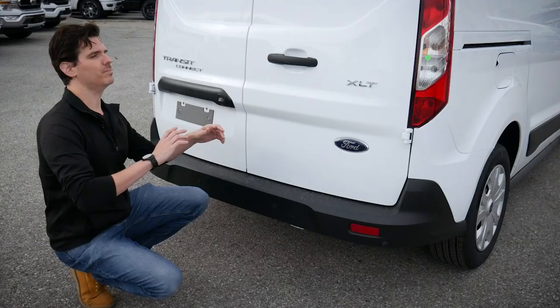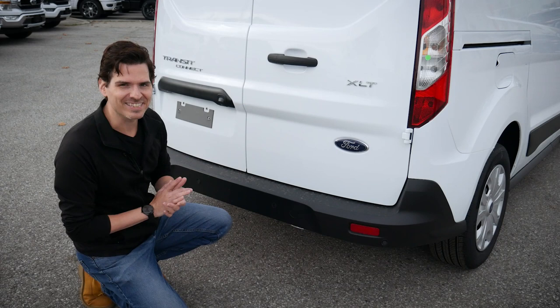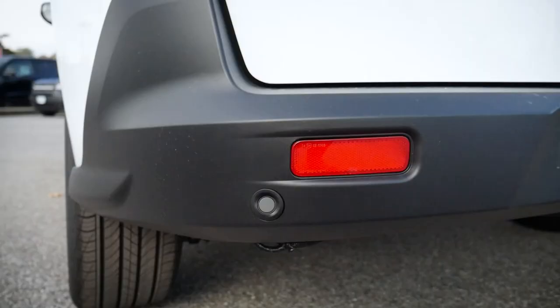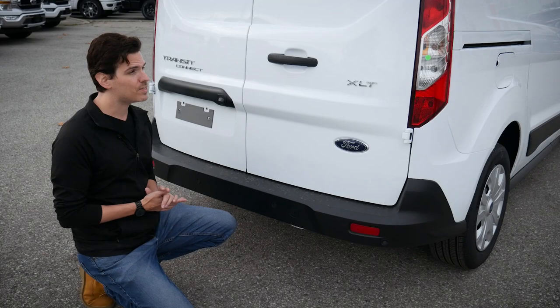Moving towards the back end of the vehicle, we've got our Transit Connect badge and XLT badge along the right side. If you were in the base XL, you just wouldn't have a badge along the side. We do have our backup camera, which is a North American standard — you get that on both the XL and the XLT. The reverse sensing system is optional on the XL, and on the XLT we can package in both reverse and forward sensing together.